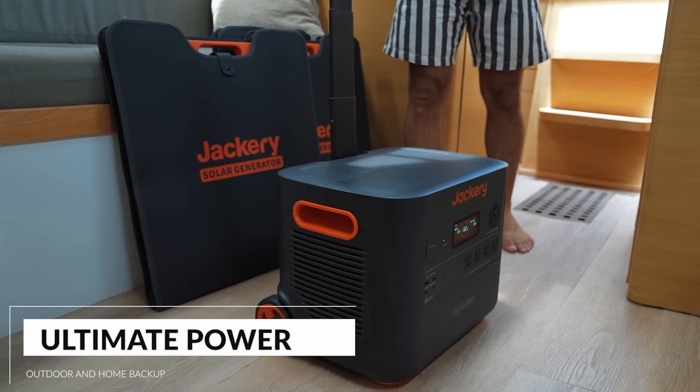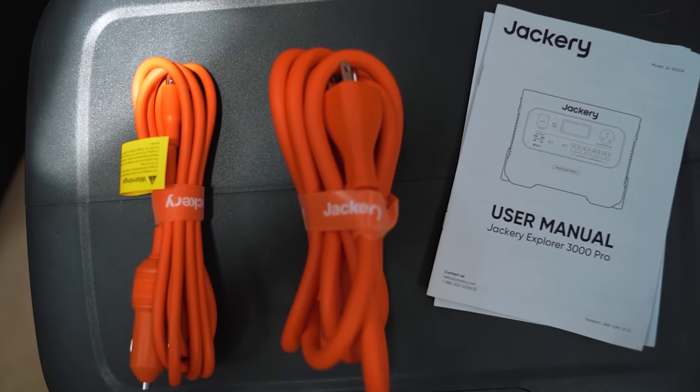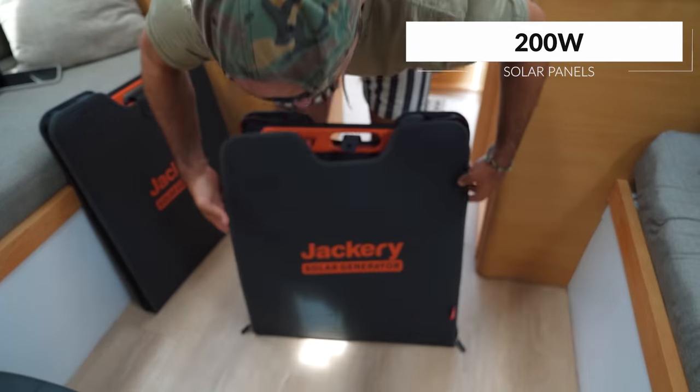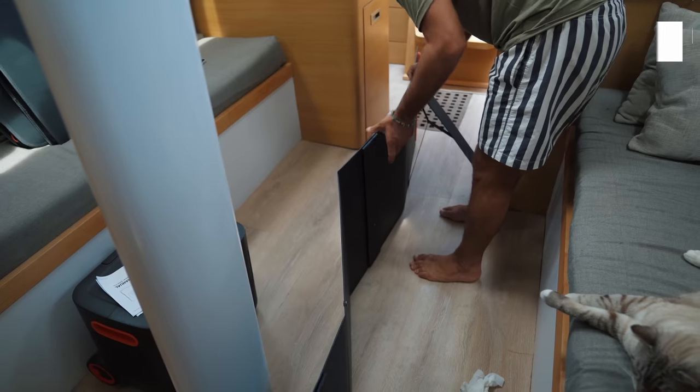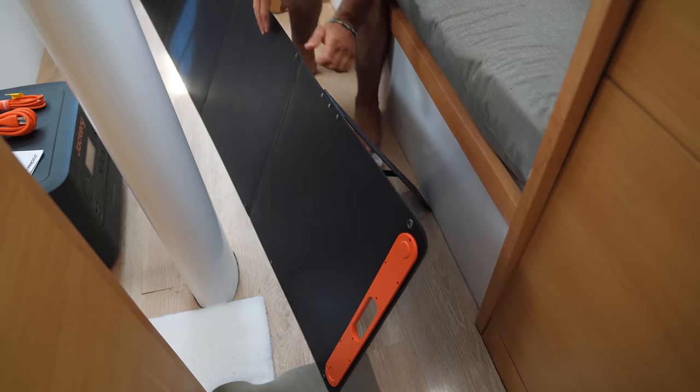What the Jackery comes with is a portable power station, all of the adapter cords that you would need to make it work, and two 200-watt solar panels as well as adapter cords for that. It comes with everything you need to be out there off-grid, solo dolo — you don't need anything else. One thing I really like about the Jackery is it's just plug-and-play; you grab it, take it out the box and it's ready to go.